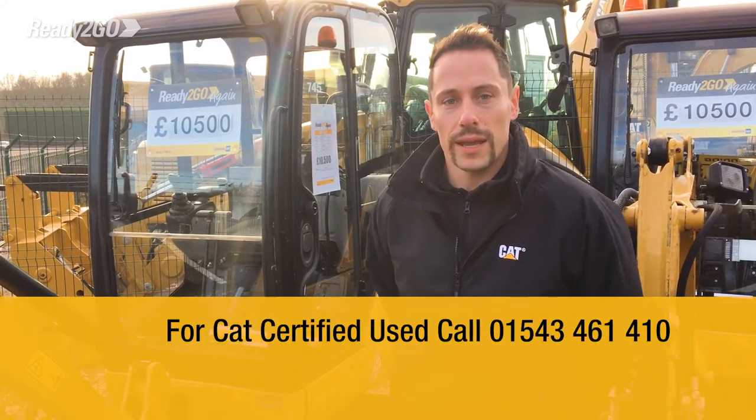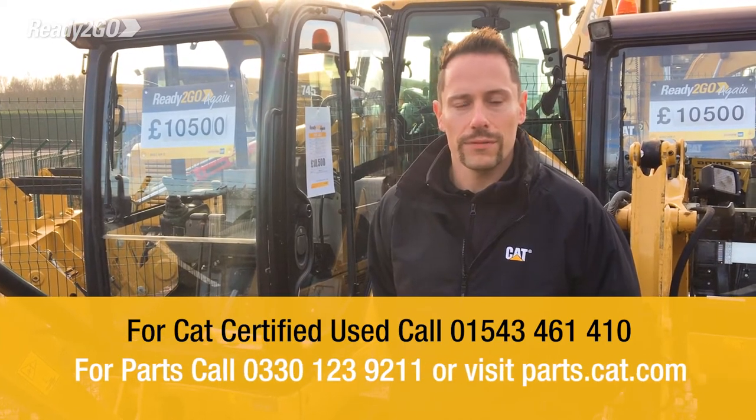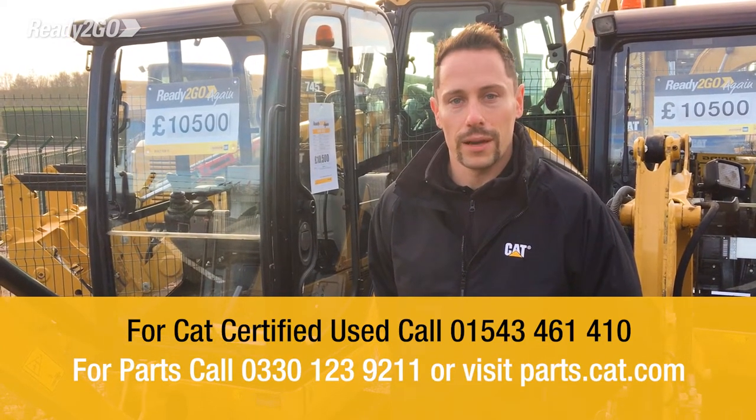All of these machines are available here ready to go for whenever you need. For more information, give us a call on the number below. Thank you.